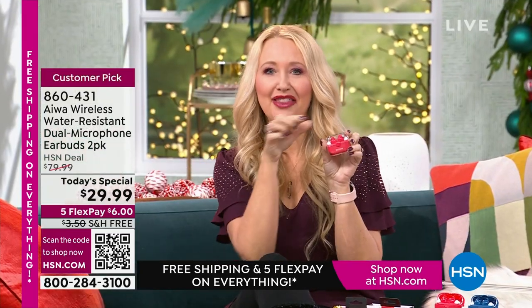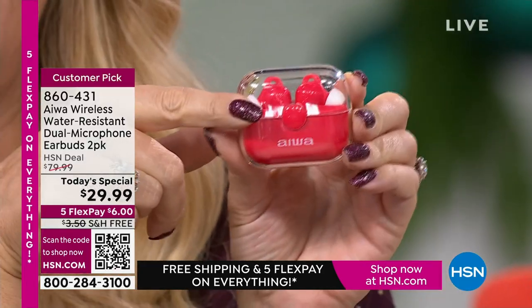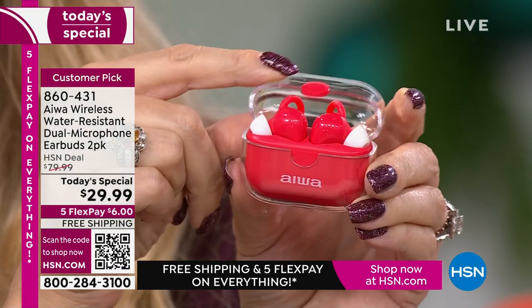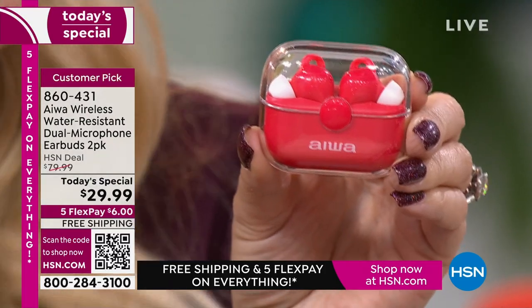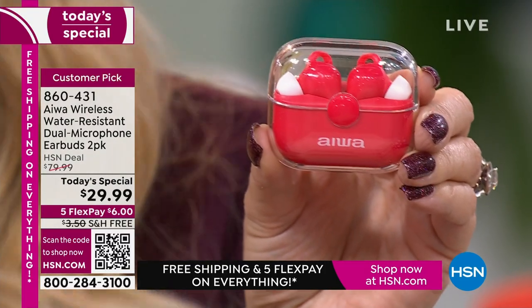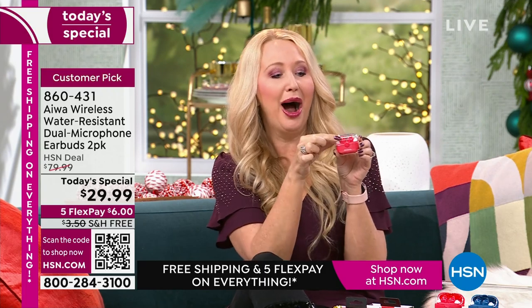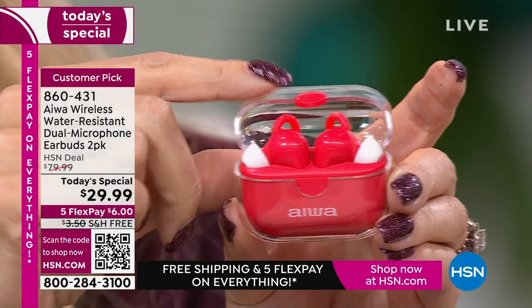Everybody loves these. They are so beautiful, easy to wear, and coming your way from Iowa — an incredible global brand, an innovator since 1951. They hail from Japan. This is the Prodigy Clear. It comes with a brand new silicone case and a brand new carabiner. They've actually added something to it from the $40 version that was already a huge customer pick and still is at HSN.com.